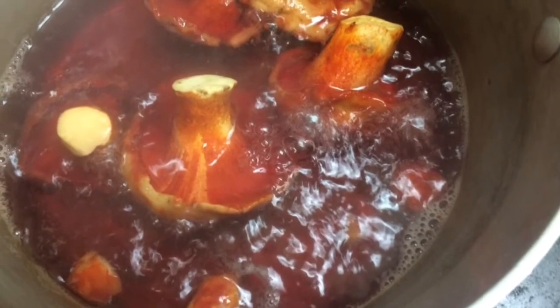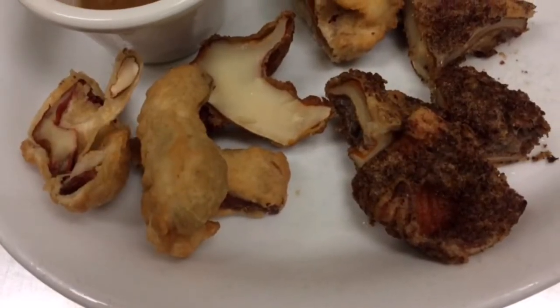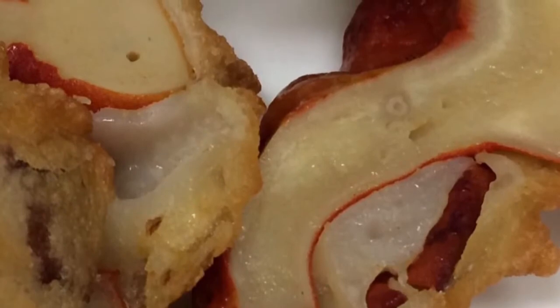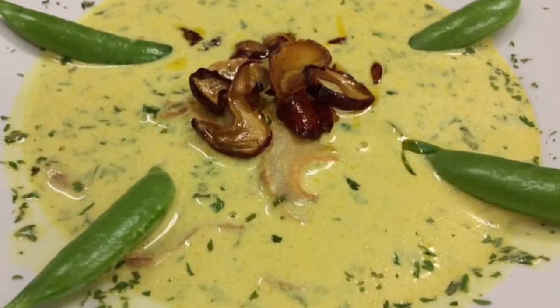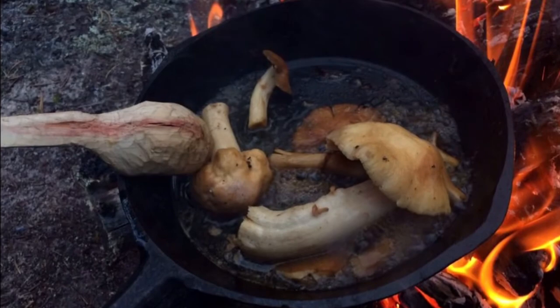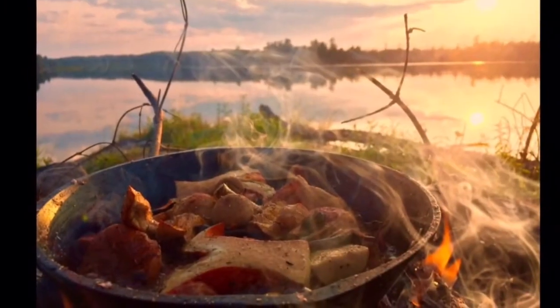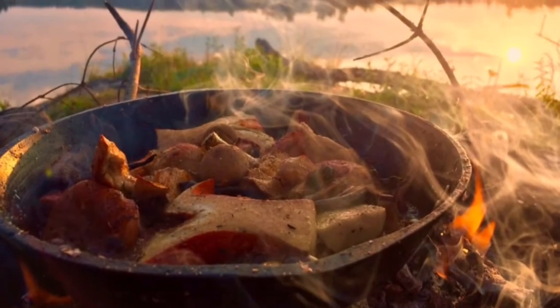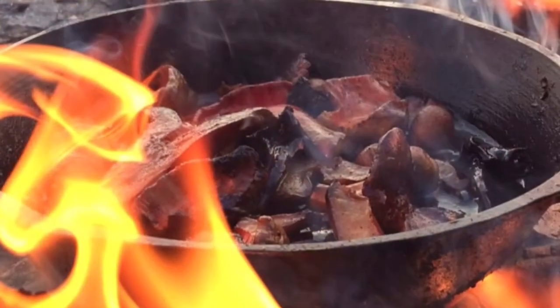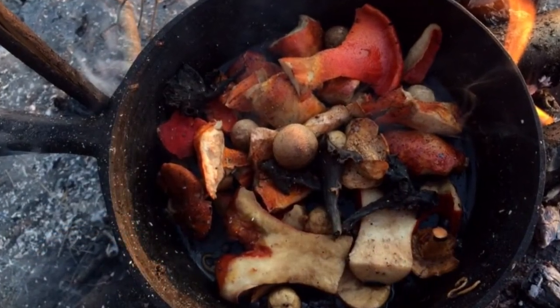Here I am parboiling whole lobster mushrooms before deep frying in a tempura batter. And here is a lobster mushroom chowder with coconut milk and sautéed lobsters. However you choose to cook and enjoy wild mushrooms, always be 100% sure of your identification before consuming. The mushrooms are not here for us to reap and pillage, and their ecological importance cannot be understated. Please harvest respectfully and remember to leave some for the animals and some to spread their spores.